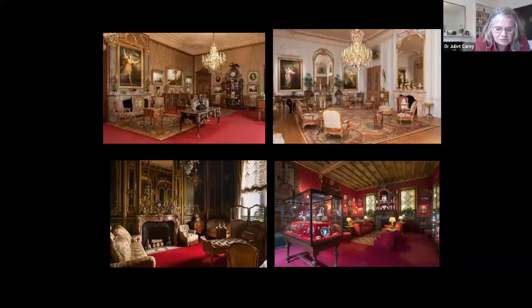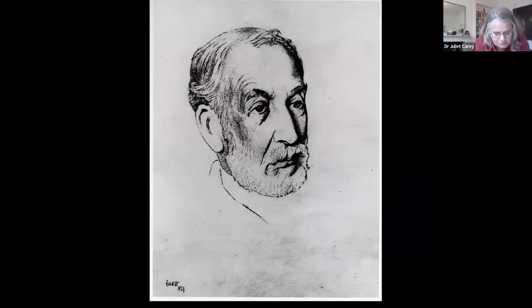However, the boxes I'm showing you today did not originate in England. They were made for Baron Edmond de Rothschild, who was a cousin of Waddesdon's Baron Ferdinand. This is Edmond de Rothschild in a drawing by Leon Bakst, which is at Waddesdon, and he was part of the French branch of the family and assembled his collections for many houses in France.